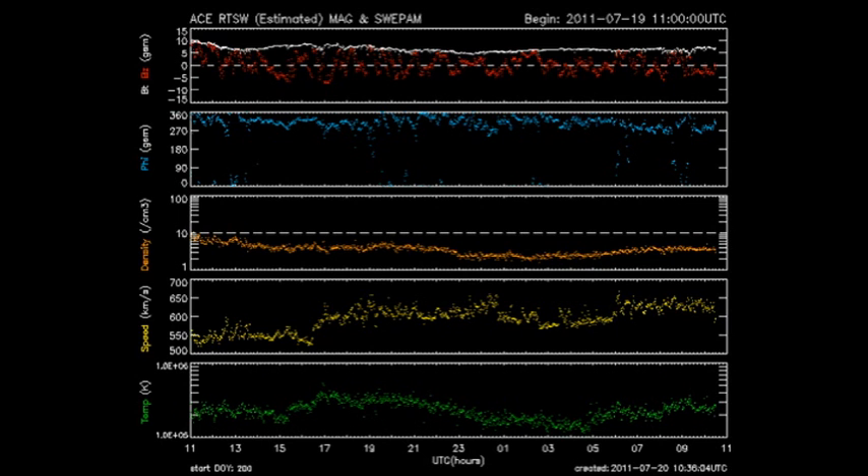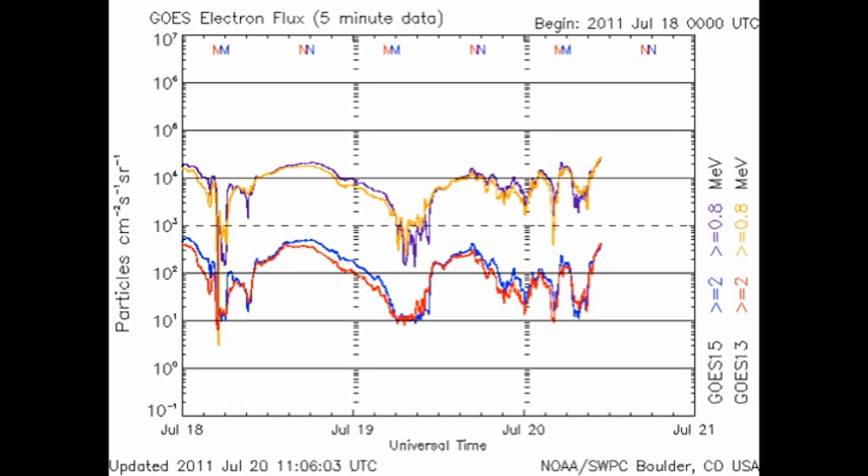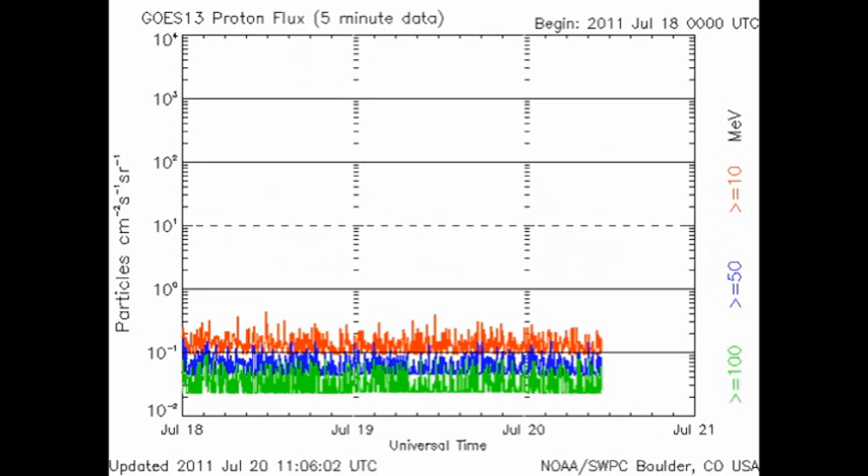The ACE spacecraft gives us information on the solar wind. You can see that while the temperature and the density remain relatively constant, the velocities continue to increase over the last 24 hours. Meanwhile, the high-energy electron flux measured by the GOES-13 and 15 spacecraft has been bouncing around all over the place for the last 24 hours, probably as a result of this high-speed solar wind stream. However, as we've had no large flares, the proton flux remains stoically at a very low level.